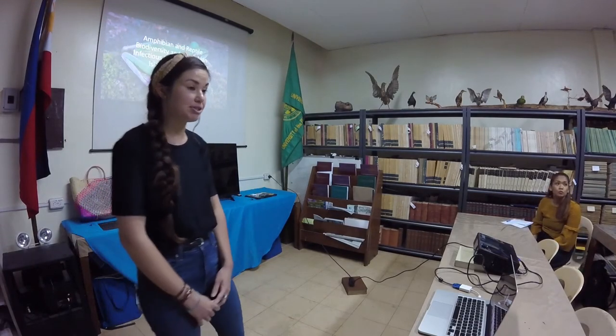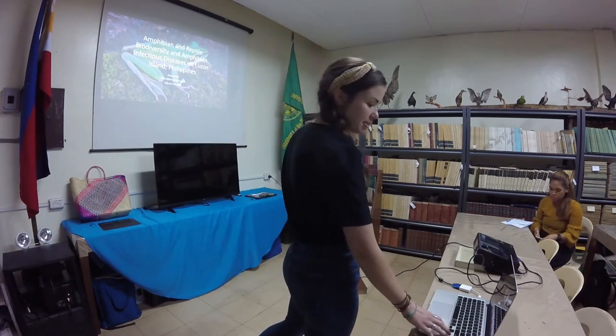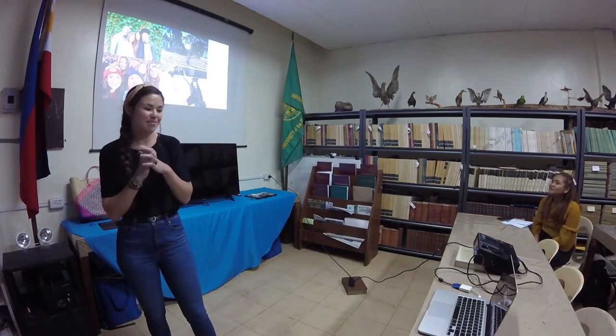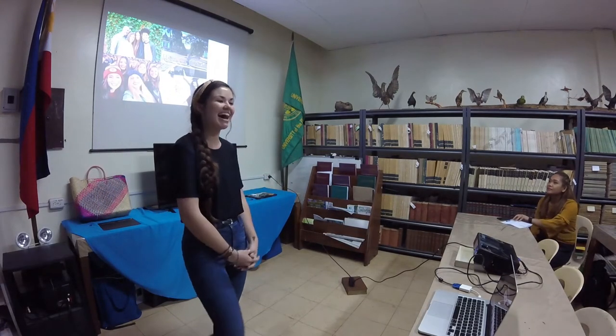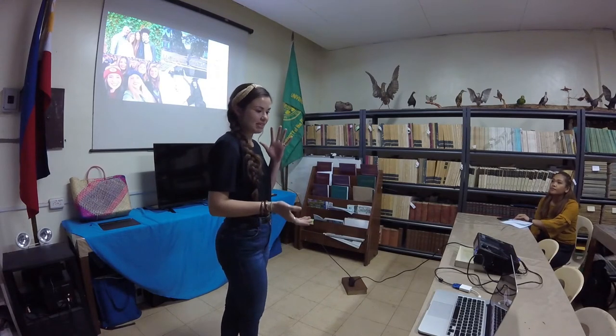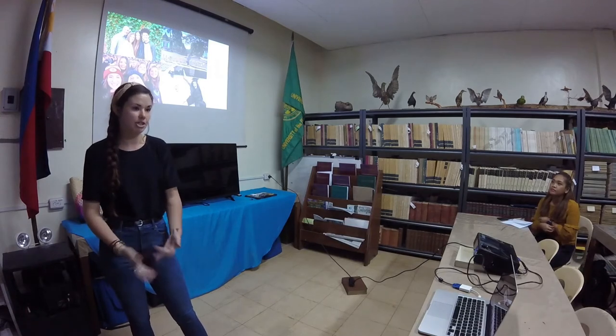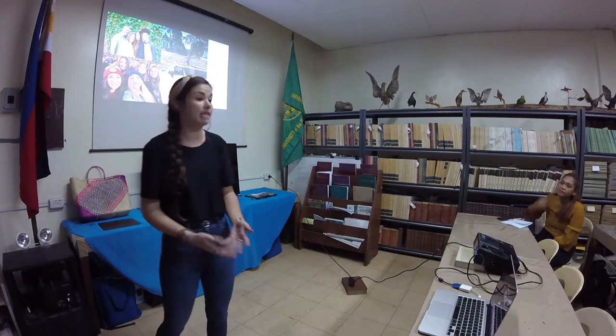Hi everyone! I'm so excited to be here and talk to you about the research I've been working on for the past couple of years. Just a little introduction about myself: I'm Sierra, from the United States — if I talk too fast, let me know and I'll slow down. I received my bachelor's from University of Oklahoma in biology and went straight to a PhD in ecology and evolutionary biology at the same university.